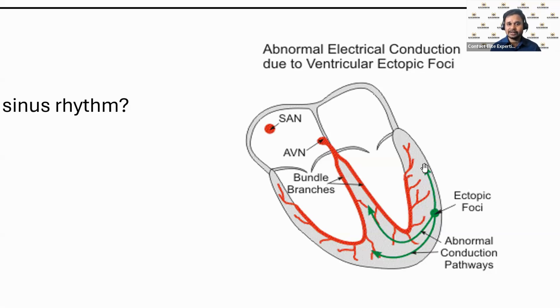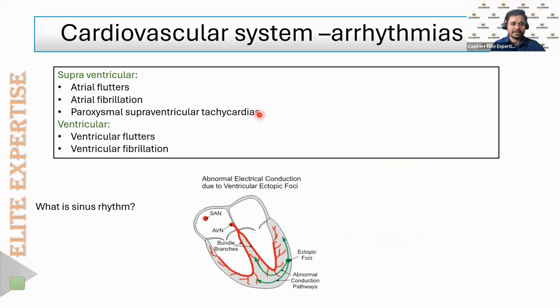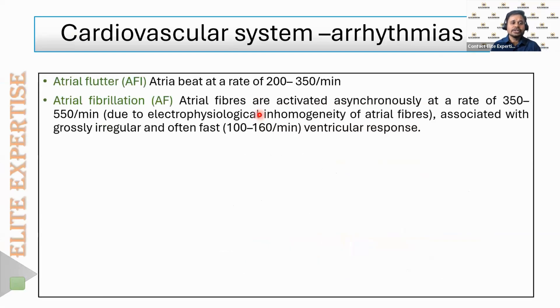There are two main methods to treat atrial fibrillation. The first is rate control — protecting the ventricles by blocking the AV node. The second is rhythm control — bringing the heart back to normal sinus rhythm. Fibrillation is more dangerous than flutter because the heart rate can exceed 300 beats per minute.